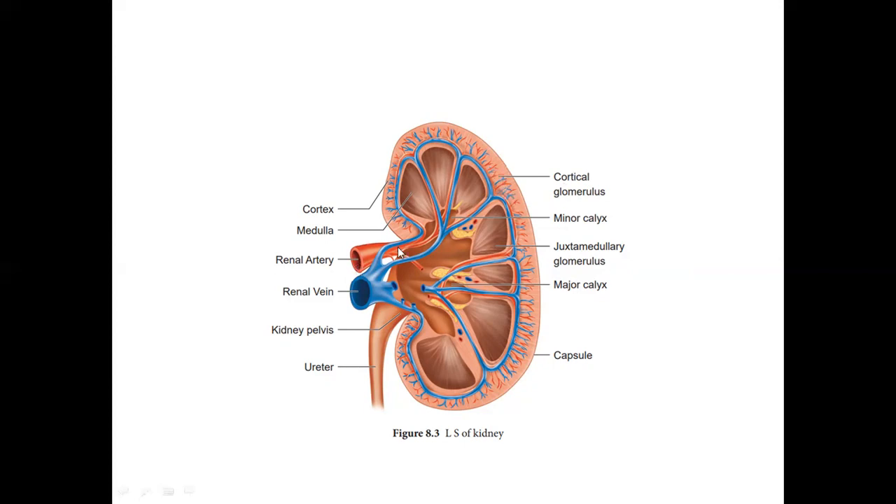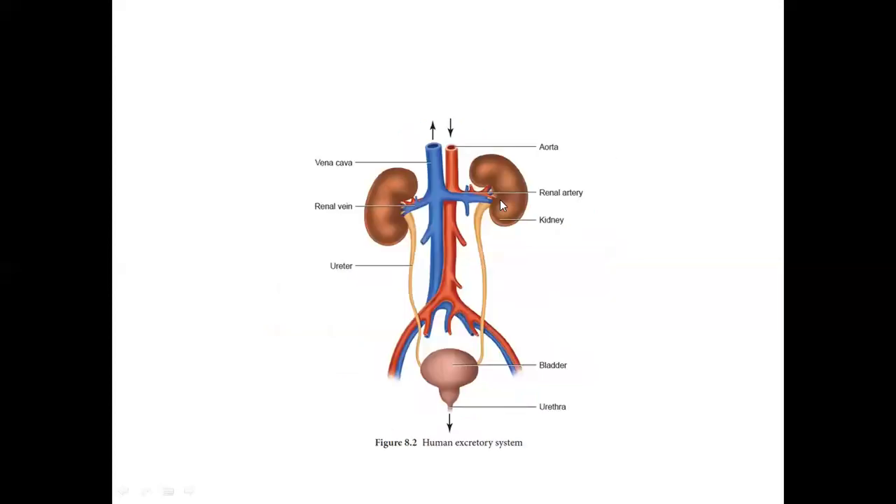This is the renal artery — blood is brought in from the aorta. There is a renal artery branch, then the renal vein takes filtered blood out. The filtration is removed from the blood. This is the dorsal aorta, and the renal vein is inferior. This is the renal pelvis — a broad area. The calyx is the broad collecting area, leading to the renal pelvis. This is the longitudinal section of the overall kidney.